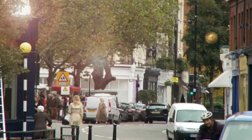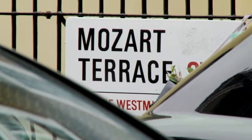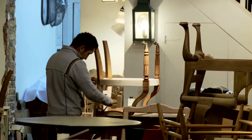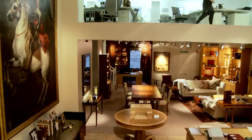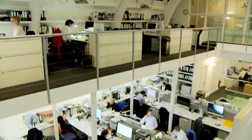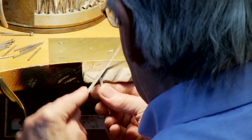This pocket of Belgravia has attracted the colourful and creative for many years. Mozart composed his first symphony here and Vita Sackville-West lived here with her husband Harold Nicholson. Today the creative juices still flow behind the elegant shop fronts, as a considerable amount of design and manufacturing is done on site, from the grand scale of architecture to the intimacy of gold.